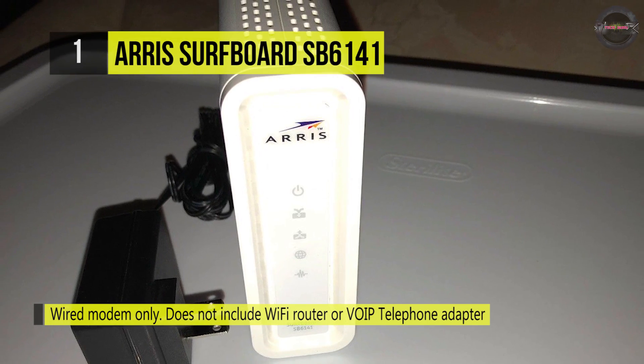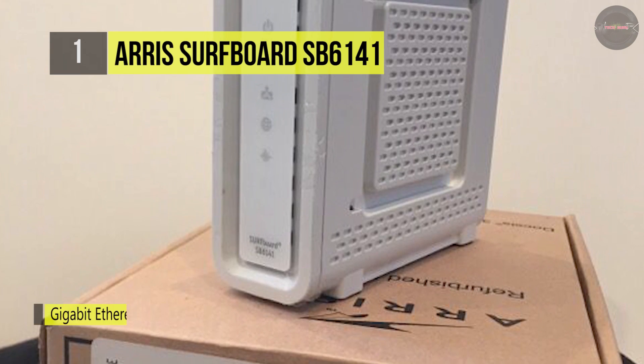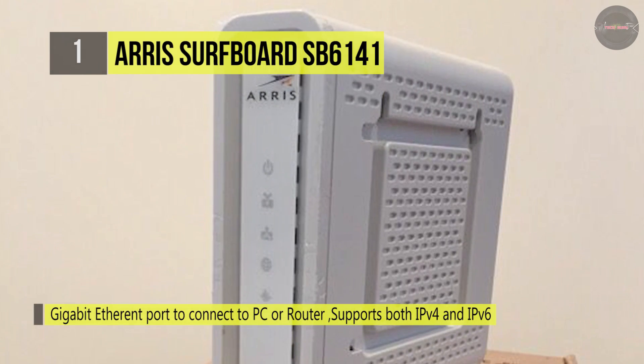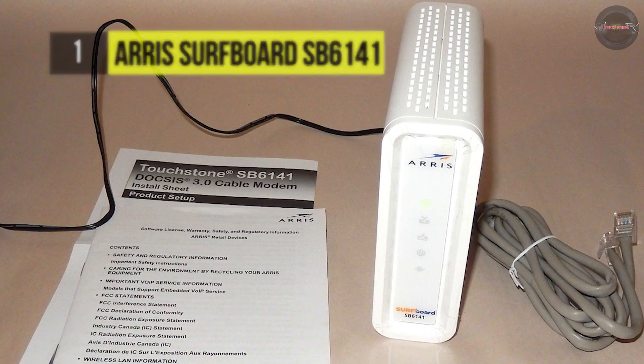Building upon the progress of the SB621, Motorola's Surfboard SB6141 improves your personal media experience at lightning-fast broadband speed. It provides the power of DOCSIS 3.0 technology to bond up to 8 downstream channels and 4 upstream channels.